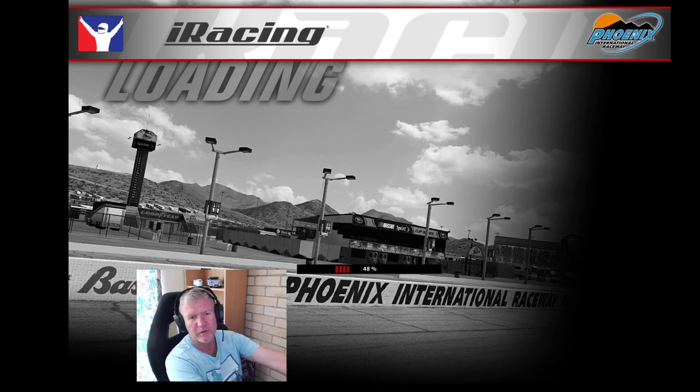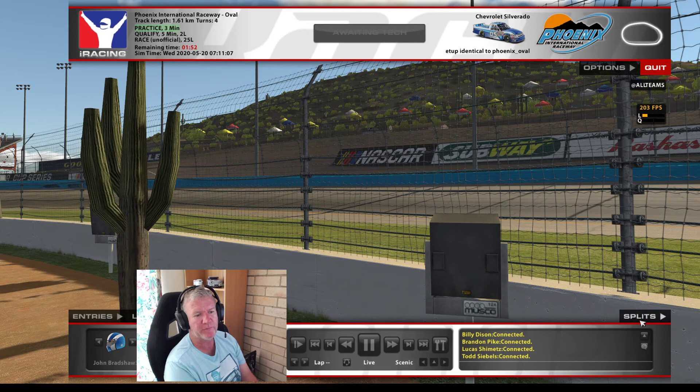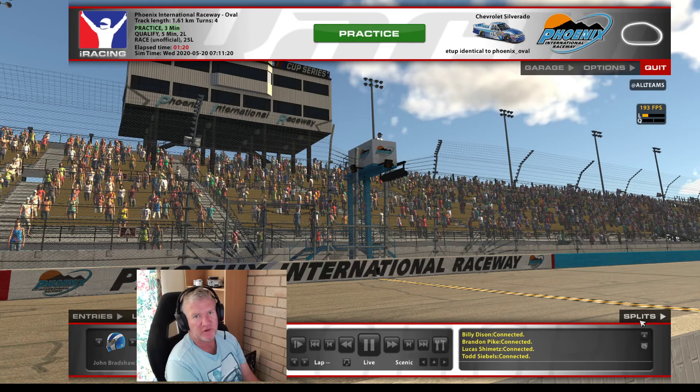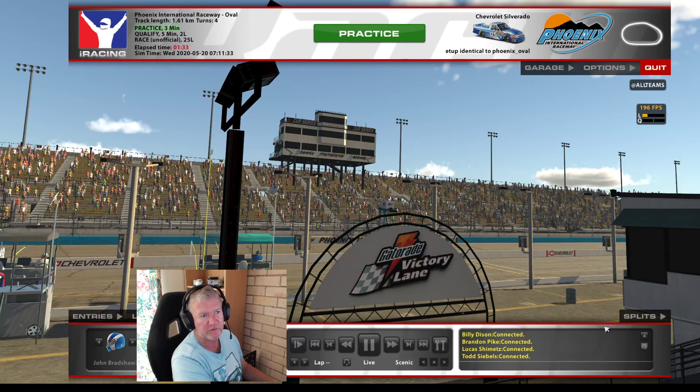Hey everyone, welcome to an iRacing video. We're going to do something different from the usual Race Room thing — we're going to do a Pickup Cup race. This is sort of my first foray back into iRacing after I did that video with Dan. We're at Phoenix oval, just a one-mile or 1.6-kilometer track, in the Chevy Silverado.